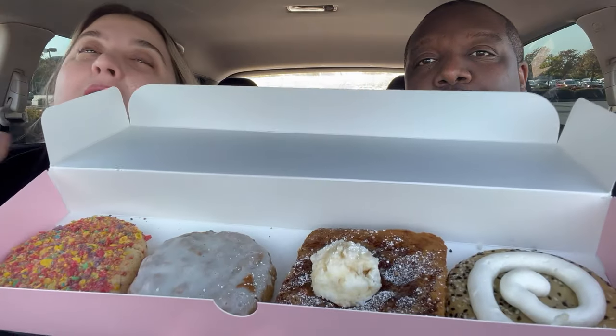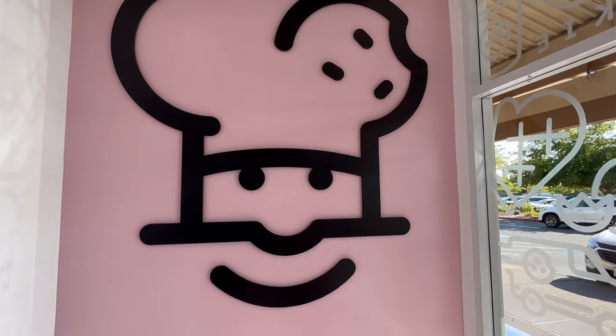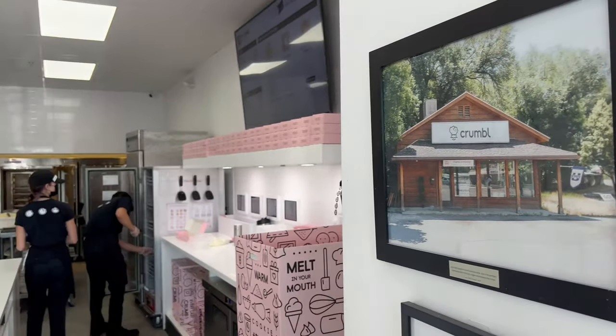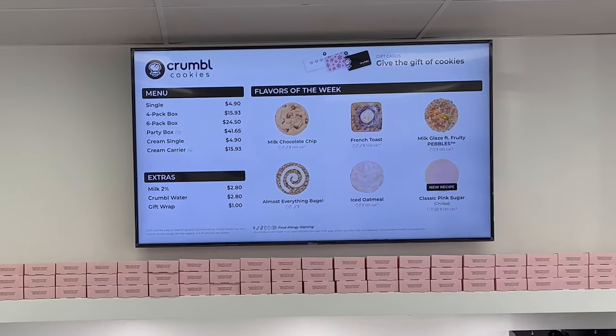Today we are trying all the new flavors at Crumble Cookies. This is trending right now — so many YouTubers are taste testing all of these flavors and they look really really good. Crumble Cookies, if you haven't been, is actually like a really fancy schmancy cookie place. It almost reminds me of a utopia movie — things are just really neat and organized.